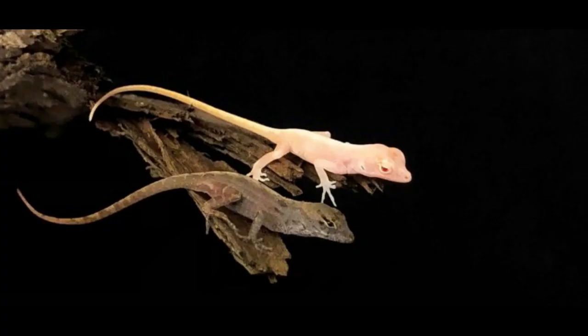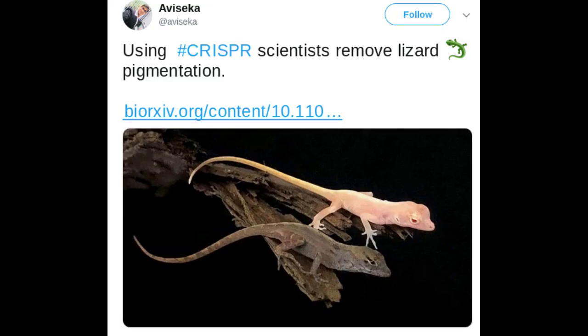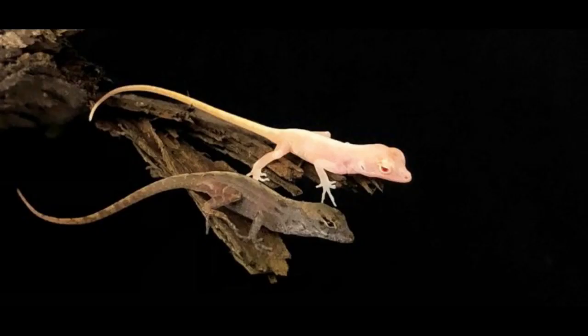They were able to create an almost transparent lizard by removing the lizard's pigmentation using the gene-editing tool. Scientists have been altering the genes of mice, pigs, goats, chickens, and butterflies for quite some time.